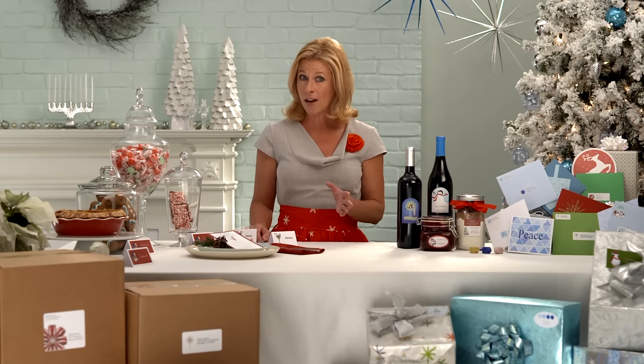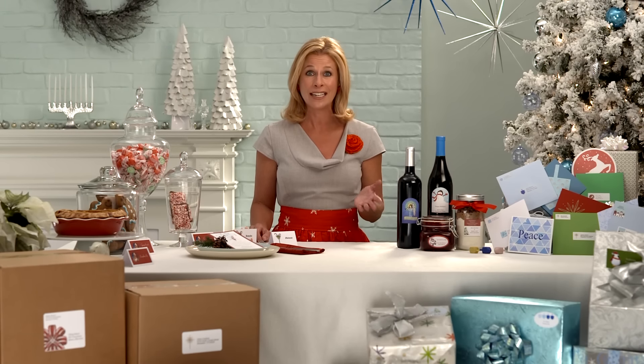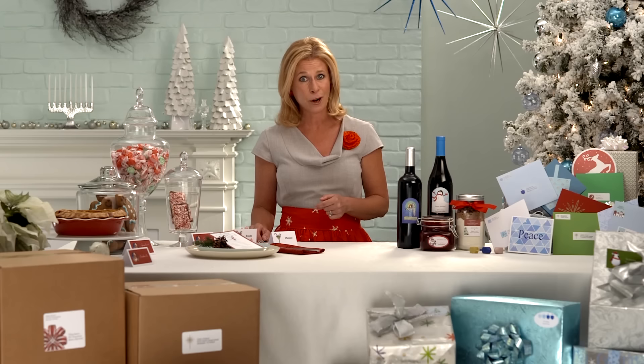From holiday cards and place cards to gift tags and invitations, there are so many ways Avery can help you make your holiday season merry and bright. Now, let's be honest, receiving all those holiday cards from friends and family is wonderful, but sending your own can be a lot of work.